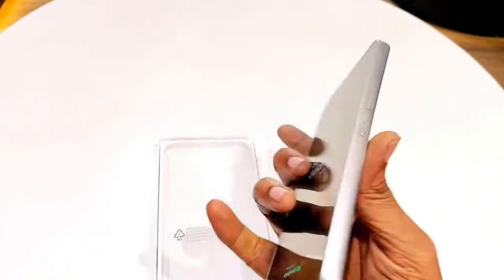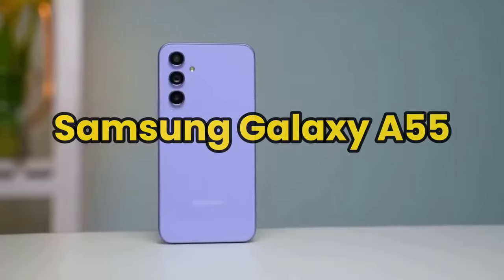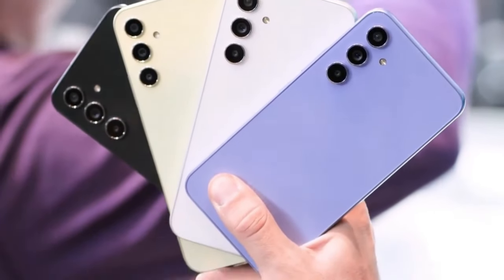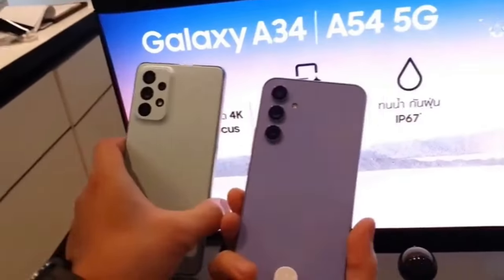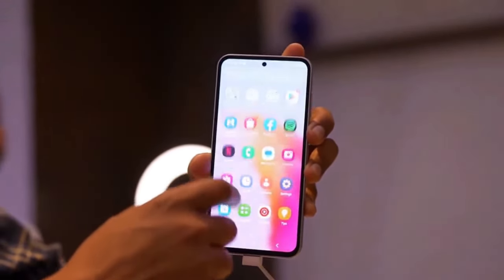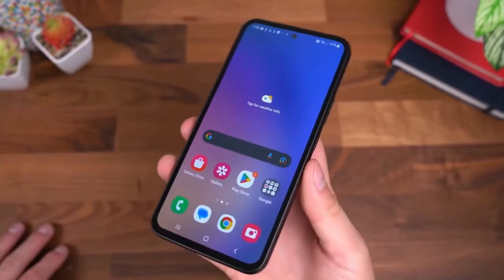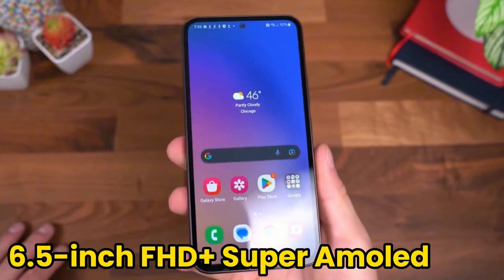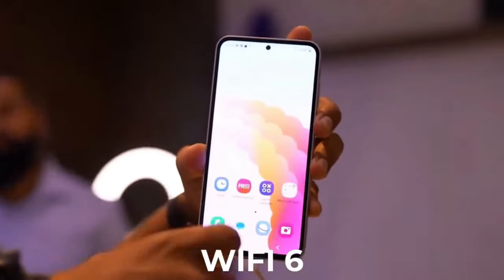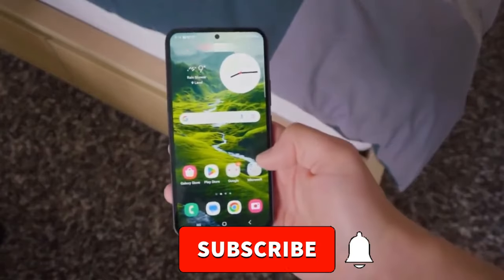Number 3, Samsung Galaxy A55. The Samsung Galaxy A55, part of the 2024 Samsung phones lineup, offers a premium design with a metal frame and a glass back, combining elegance with durability. Its 6.5-inch FHD Plus Super AMOLED display supports a 120Hz refresh rate, providing a smooth and sharp visual experience.